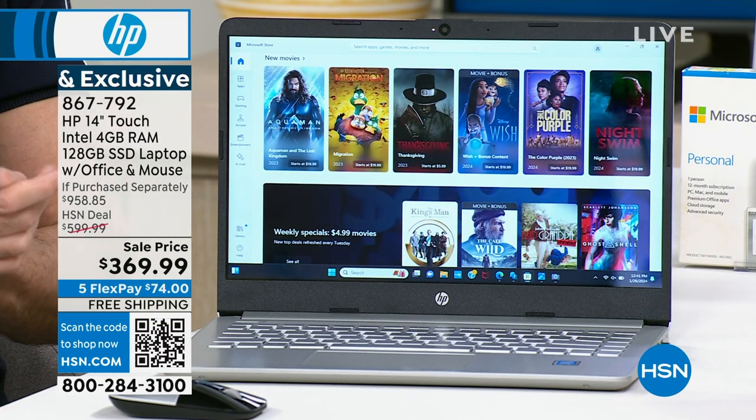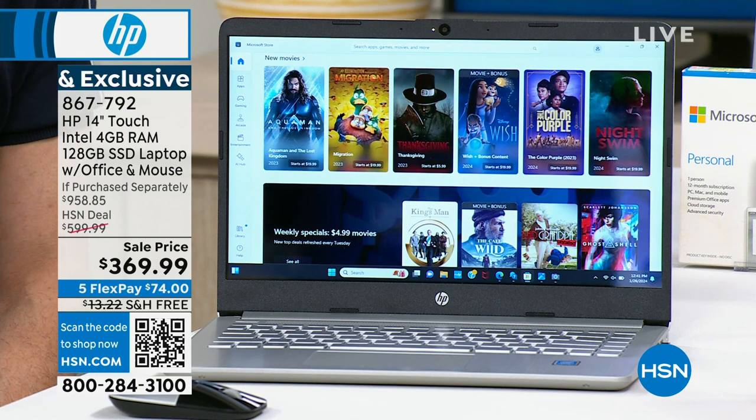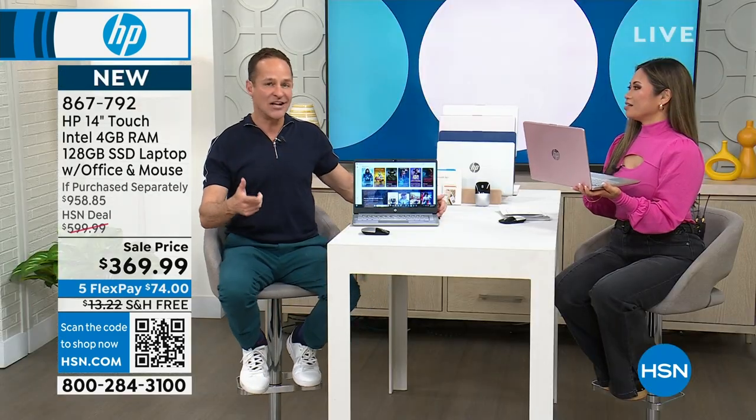If you have a student who just started the spring semester, ask any educator — the spring semester is harder, longer, and more difficult than fall. The best thing you can do is make sure they are well equipped. A computer like this weighs just 3.2 pounds, has about an 11-and-a-half-hour all-day battery life, and it's a touch screen.